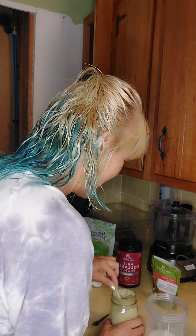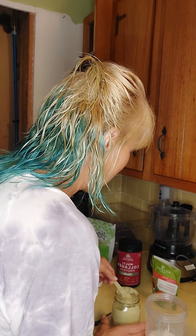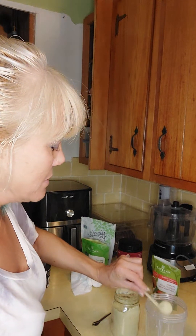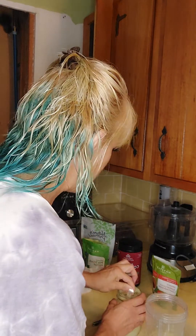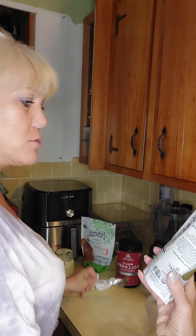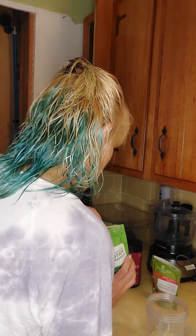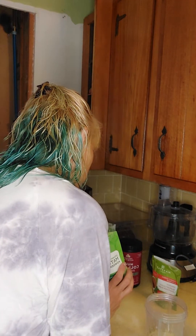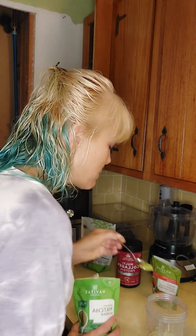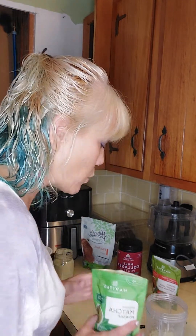My boyfriend gave me the broccoli powder so I can use it in my shakes, and he gave me the scooper too. I'm going to use one scoop of that. I'm also going to use my matcha powder — half a teaspoon is a serving, so I'll use approximately that, though it looks like it might be closer to a teaspoon.